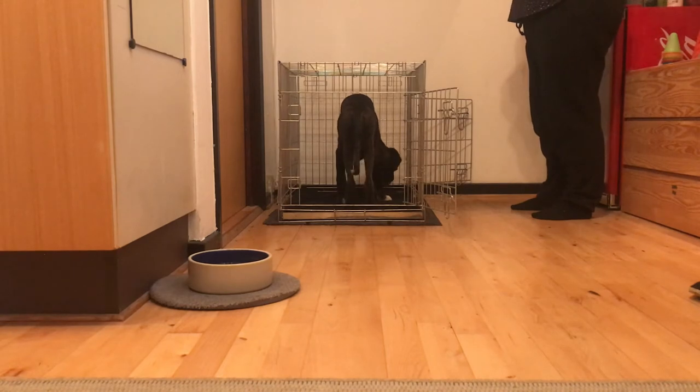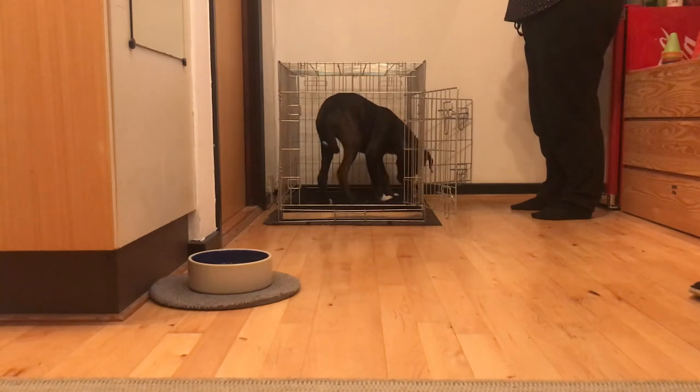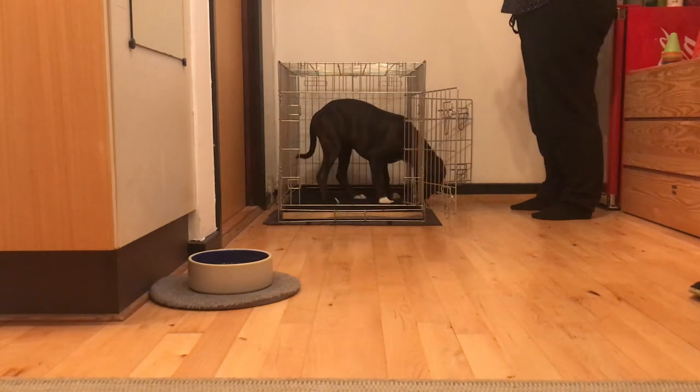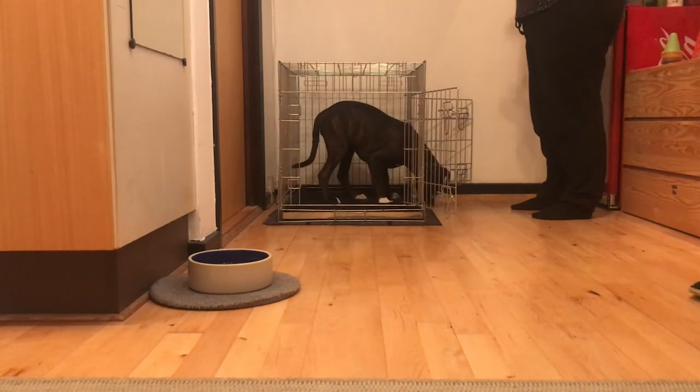Notice that Nyquia is now comfortably standing inside the crate and just waiting for the treats to drop. From this point, I actively have to reset her by tossing treats away from the crate to get her out. This is the behavior we're looking for and want to reinforce.